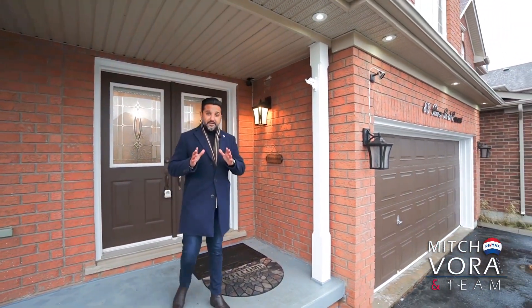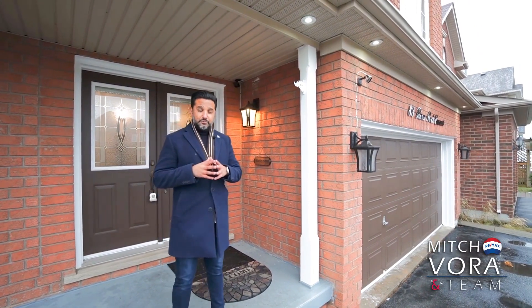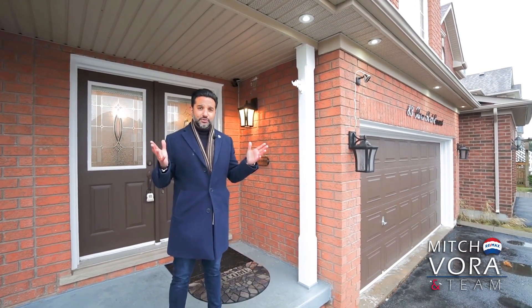Thank you for touring this amazing home. As you can tell, it's priced to move so act quickly. All the best and hope to hear from you soon.